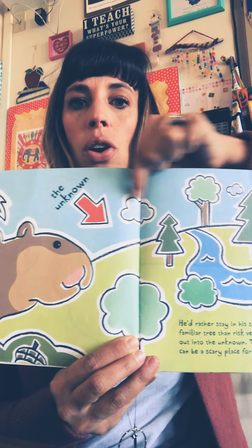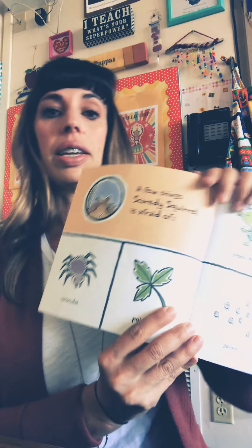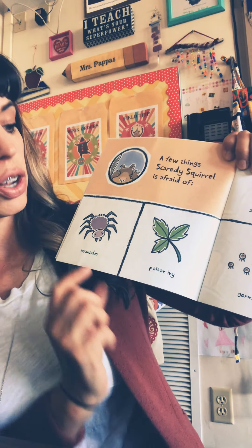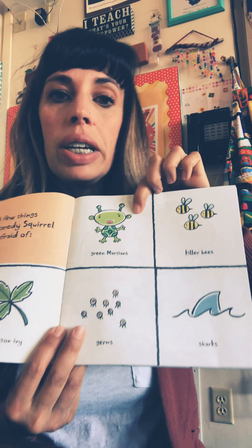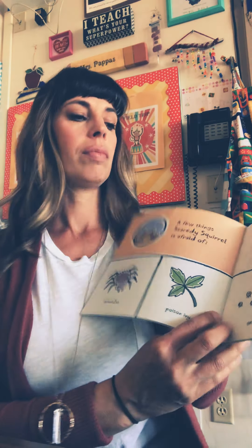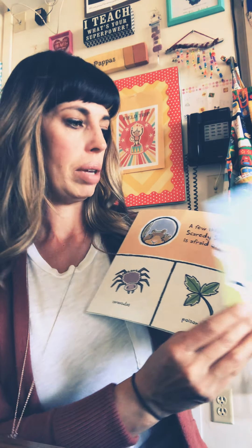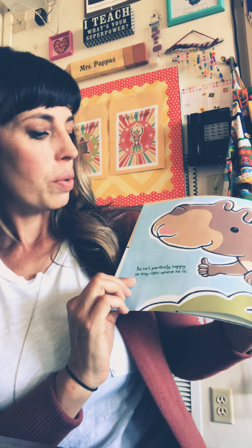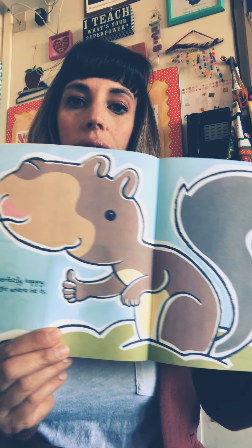And this says, 'The Unknown.' So this is what he's scared about. A few things Scaredy Squirrel is afraid of: tarantulas, poison ivy, green martians, killer bees, germs, and sharks. I'm actually also scared of tarantulas — they are creepy. So he's perfectly happy to stay right where he is.